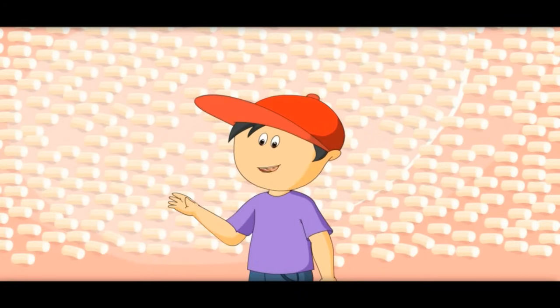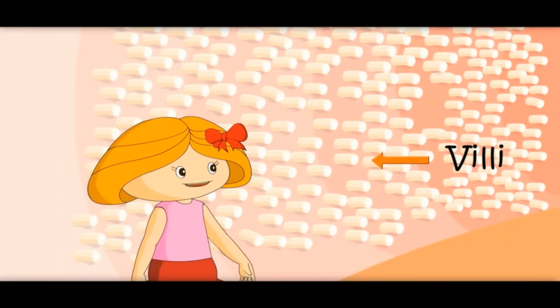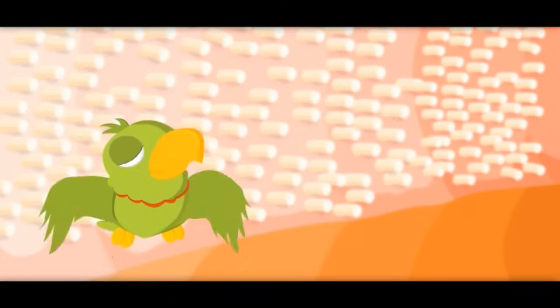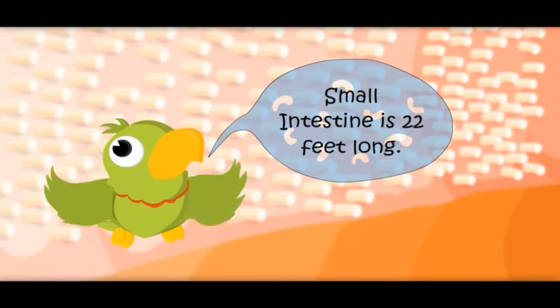What are these small hairs? These are called villi. Nutrients enter the blood from these villi. It's a long journey — yes, it is 22 feet long! Small intestine is 22 feet long.